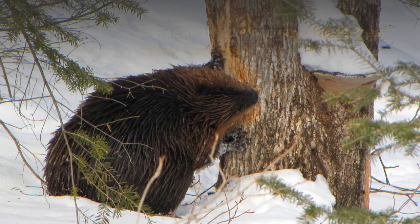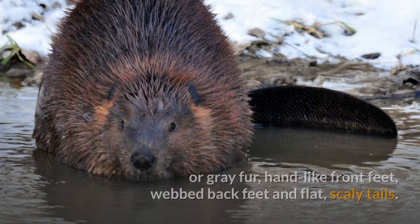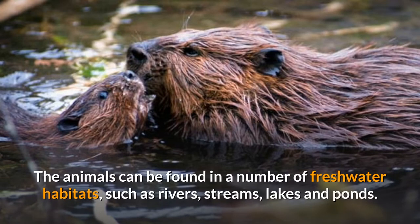Beavers are the second largest living rodents after the capybaras. They have stout bodies with large heads, long chisel-like incisors, brown or gray fur, hand-like front feet, webbed back feet, and flat scaly tails. The Eurasian beaver has a more elongated skull with a more triangular nasal bone opening, lighter fur color, and narrower tail.